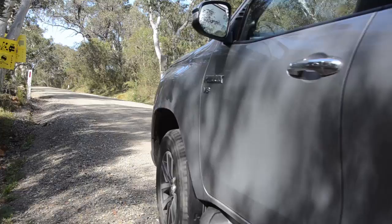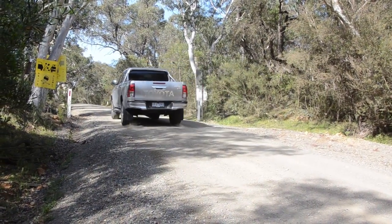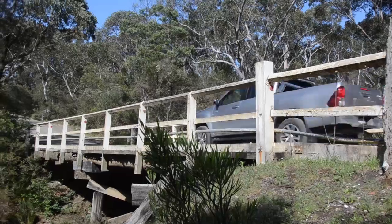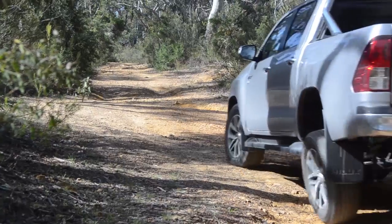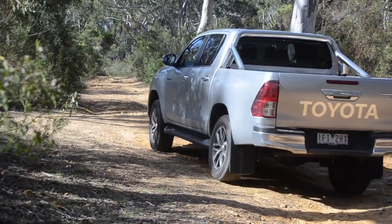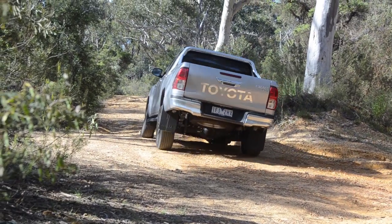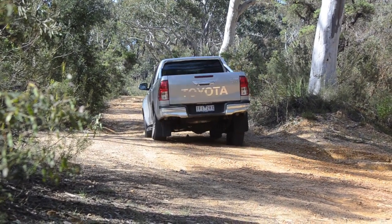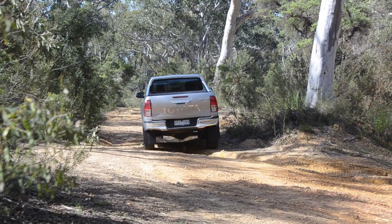I've owned two Hiluxes and both of them needed aftermarket suspension, and this new one is exactly the same — it's very bouncy at the back end. Despite a bouncy ride, the Hilux handles reasonably well. The steering is light and the turning circle is a bit large.